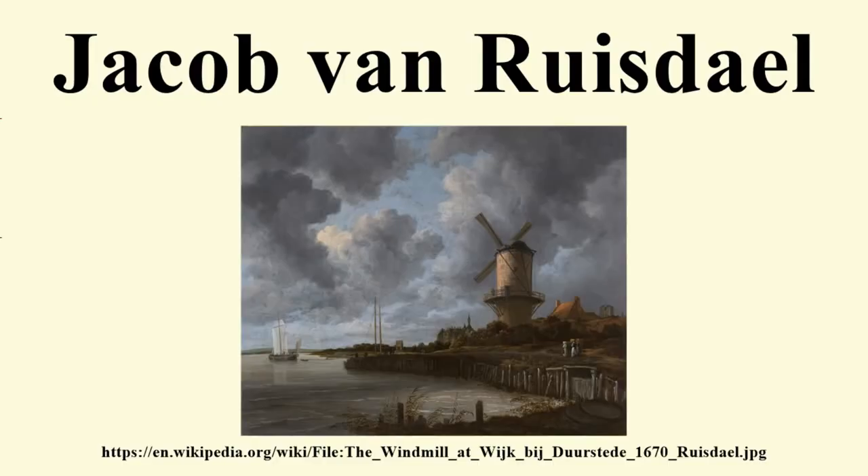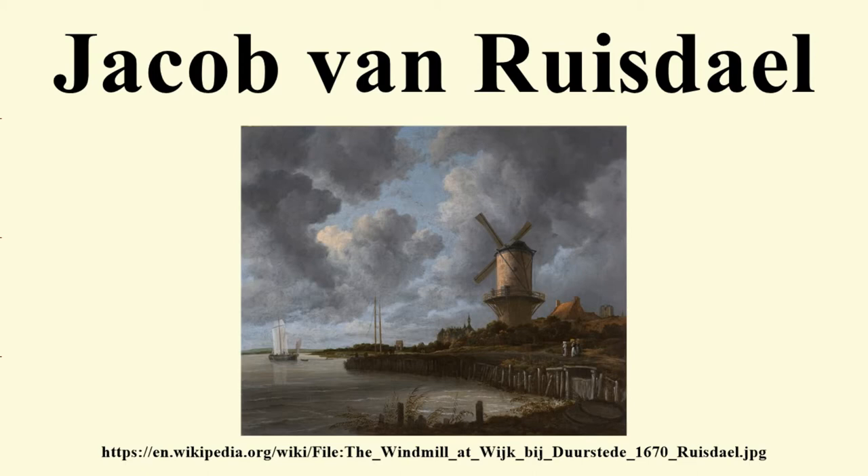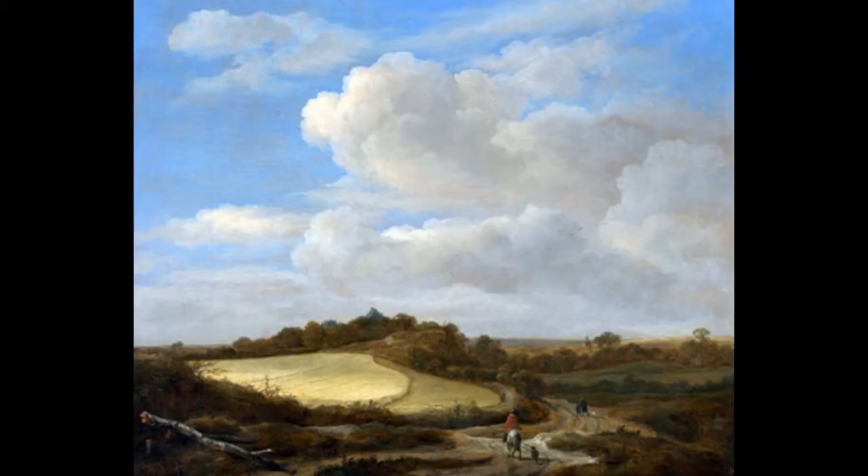Ruisdael is generally considered the preeminent landscape painter of the Dutch Golden Age, a period of great wealth and cultural achievement when Dutch painting was extremely popular. He was prolific and versatile, depicting a wide variety of landscape subjects.